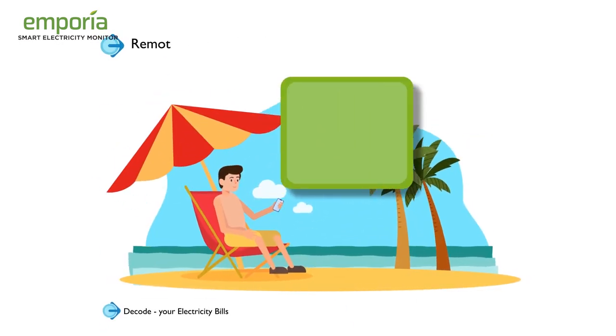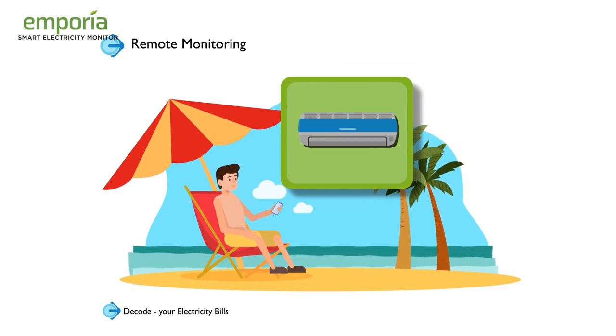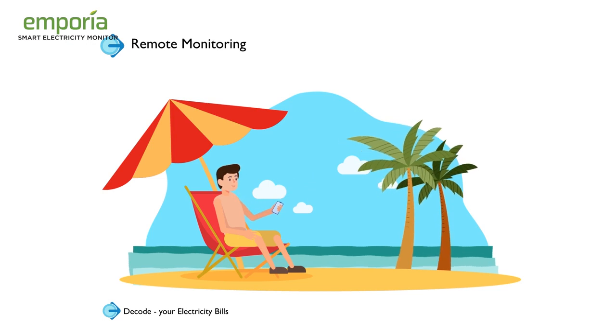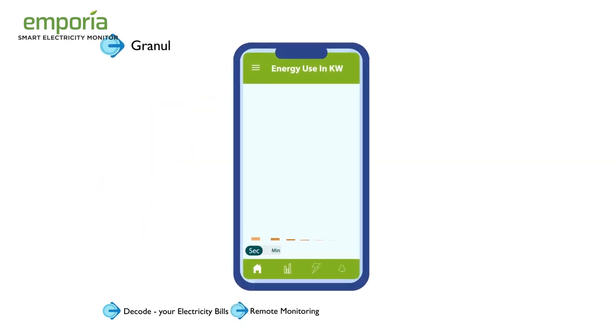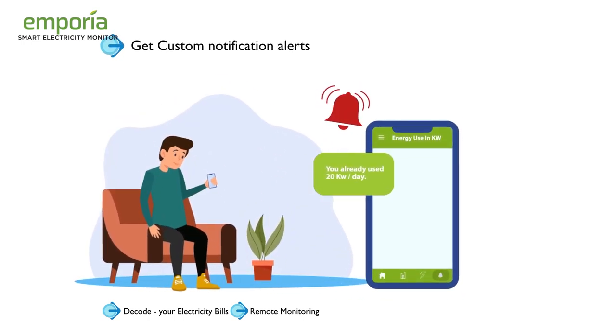The Remote Monitoring Feature allows you to monitor power usage for every appliance, equipment and machine in real time, anytime, anywhere. Granular Data Visualization from seconds to hours, days and months. Get custom notification alerts when usage exceeds certain kilowatts set by you.